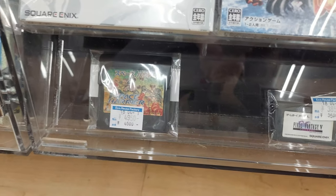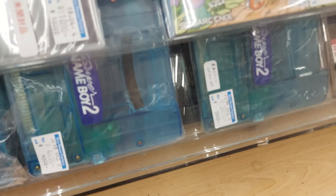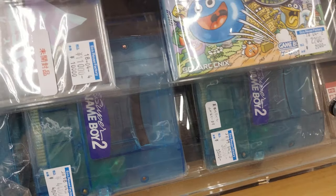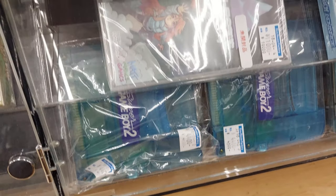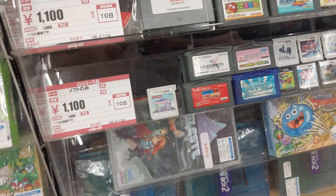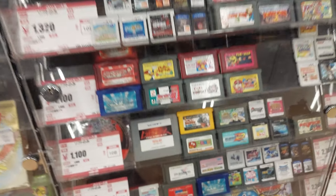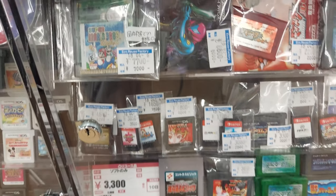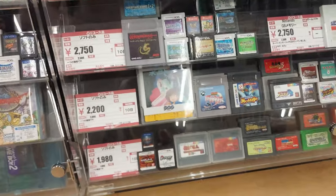Space Harrier on the Game Gear is 5,000 yen. One good thing here is they have some Super Game Boy 2's. This one's 3,800 yen and 4,400 yen. That's about what they go for. Some GBA games. There is Metroid there for 3,800 yen — it's the cartridge but it has a manual with it. Not too bad.